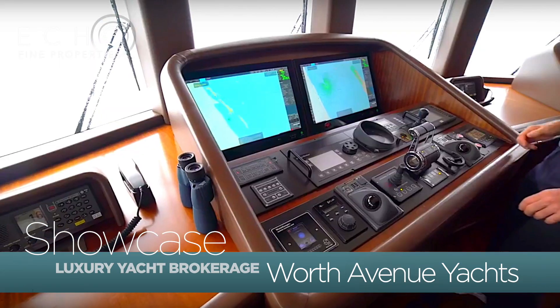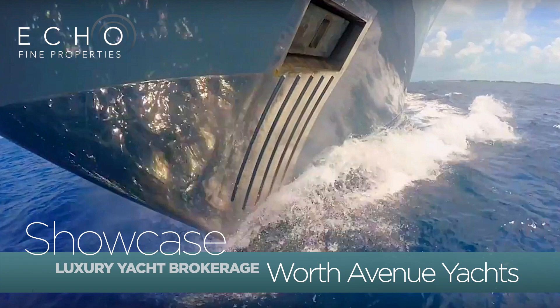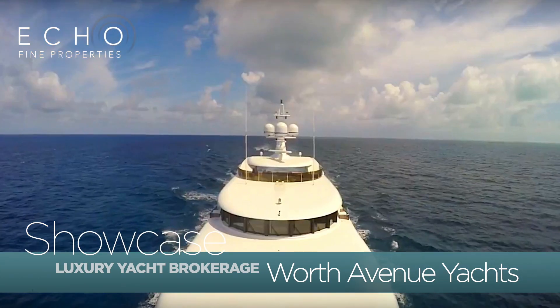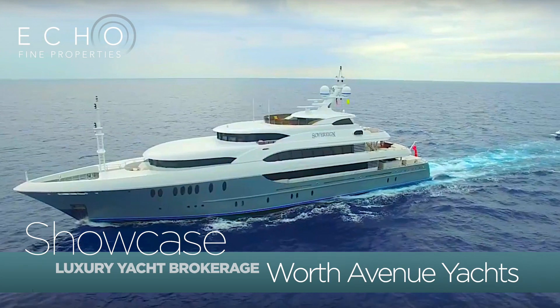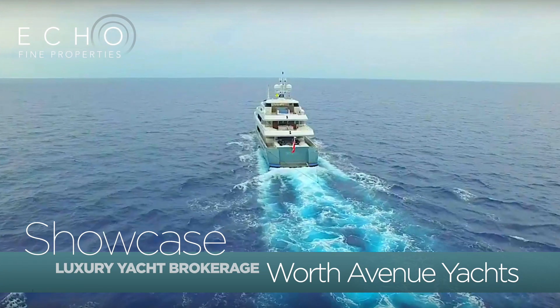Well Steve, what is it like to be a captain of such a large yacht? It's a tremendous honour to be in charge of something as big and beautiful as this yacht, but it's also a lot of responsibility that I definitely take very seriously. Do you get to sleep? I do get to sleep every now and then, but it's a busy job.